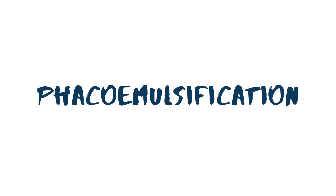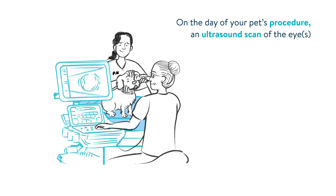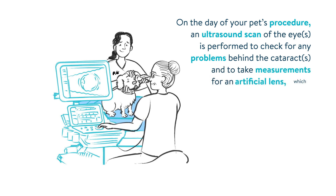Cataract removal surgery is called phacoemulsification. Phaco means lens and emulsification means to break into small pieces. The technique used is the same as that used in human medicine. On the day of your pet's procedure, an ultrasound scan of the eye or eyes is performed to check for any problems behind the cataract and to take measurements for an artificial lens which replaces the cloudy lens.